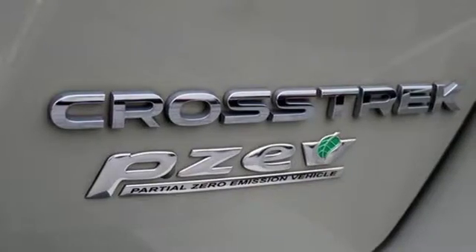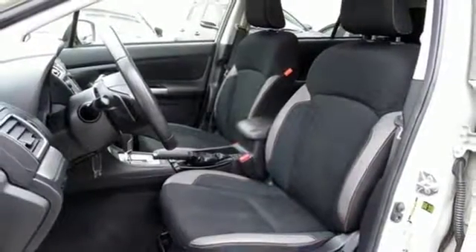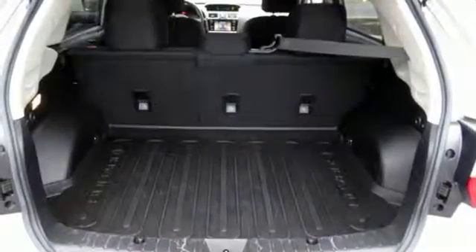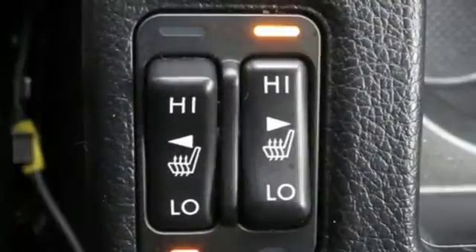The excellent efficiency provided by the unique 2.0-liter Subaru Boxer engine prompts your desire for ambitious plans. Subaru's Starlink with touchscreen display brings smartphone entertainment and communication to your dashboard.